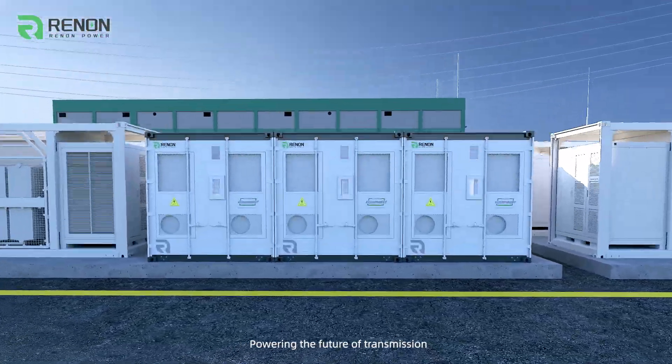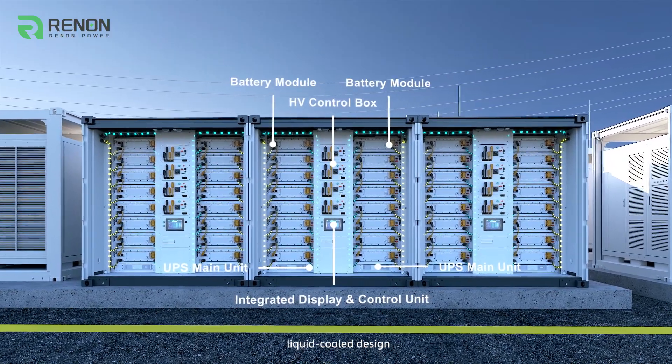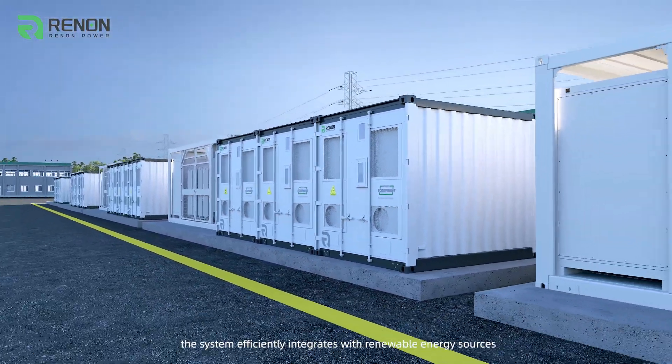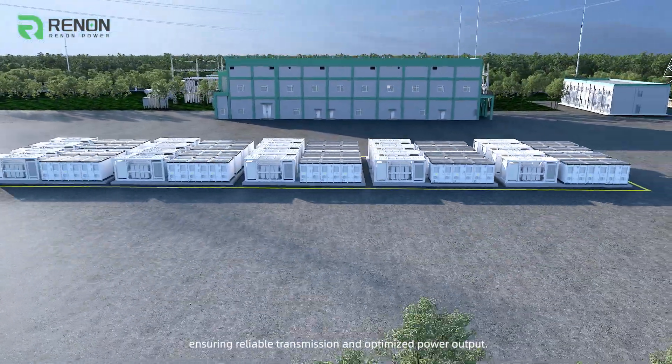Powering the future of transmission, the Smart Matrix redefines energy storage with its modular, liquid-cooled design. Combined with converter boost modules, the system efficiently integrates with renewable energy sources and technologies, ensuring reliable transmission and optimized power output.